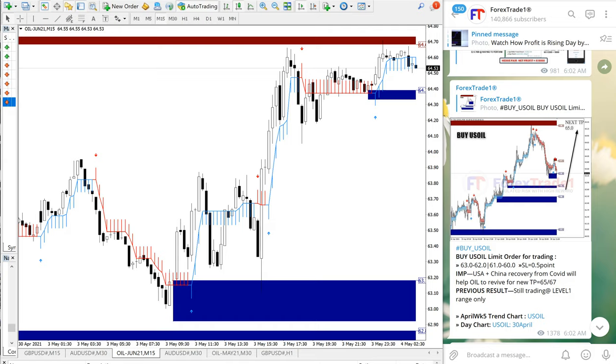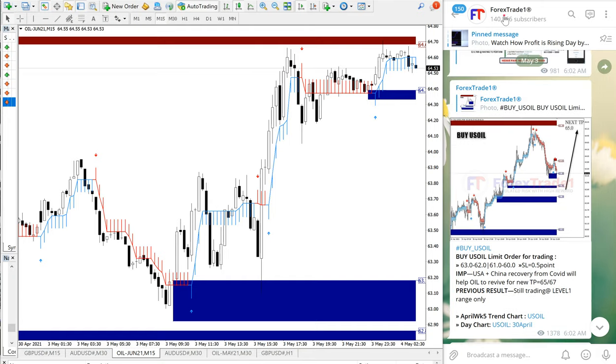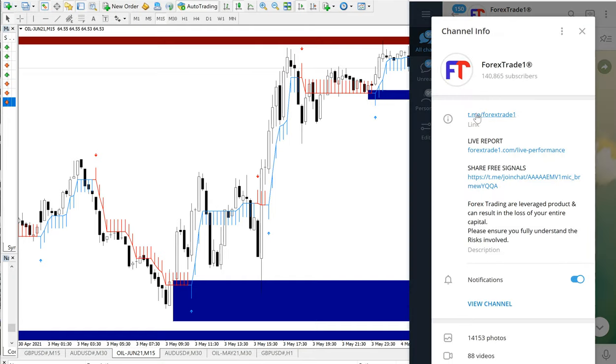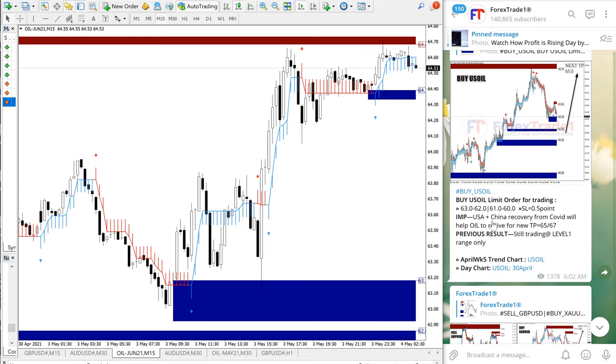Hello traders, welcome to Forex Trade 1. Today we are going to show you the performance of our today's signal on buy US oil. You can see the date pop-up here on the right-hand side, May 3rd, which is today's date. This is the signal we have posted on our free Telegram channel — you can see t.me/ForexTrade1.